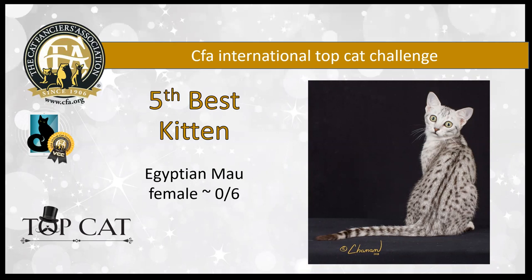This lovely six-month-old silver Egyptian Mau female has great ticking on her coat, which even in pictures you can see is dense and resilient. So hard to get contrast yet maintain that proper coat texture. She has a lovely random pattern and stunning, absolutely stunning gooseberry green eyes. She's my fifth best kitten.